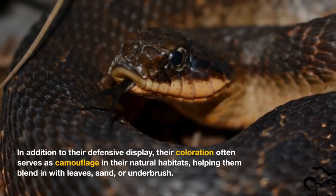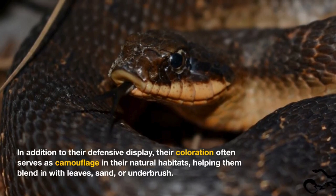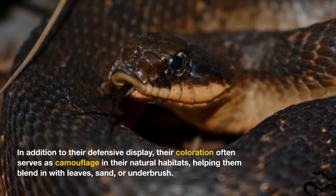In addition to their defensive display, their coloration often serves as camouflage in their natural habitats, helping them blend in with leaves, sand, or underbrush.